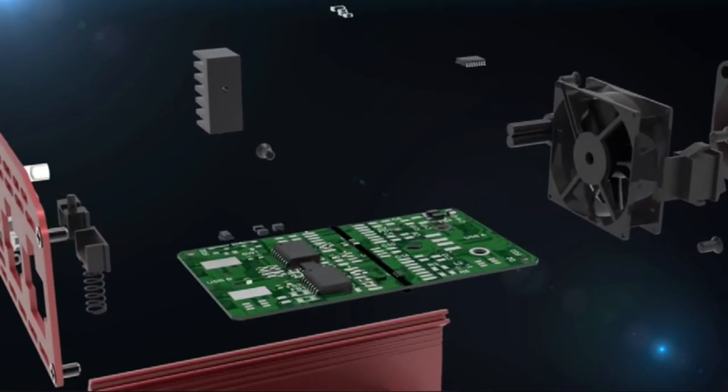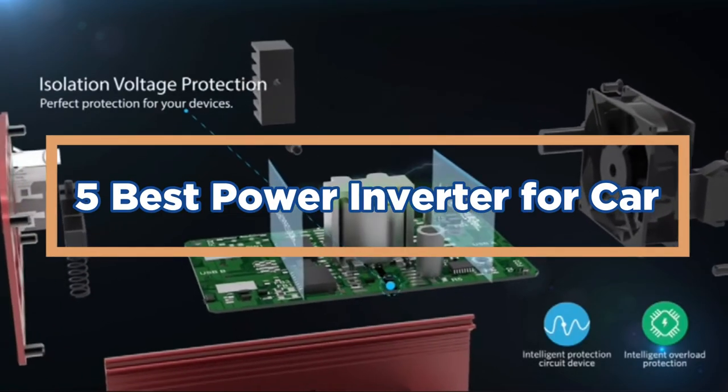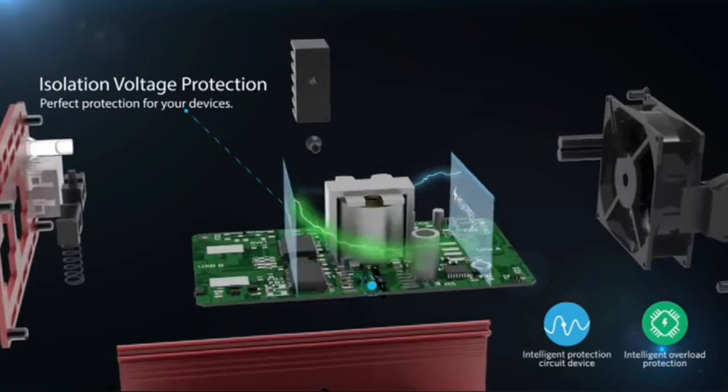In today's video, we will show you the top 5 best power inverters for car. So, let's get started.